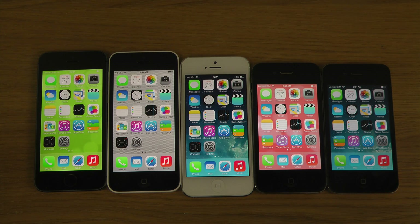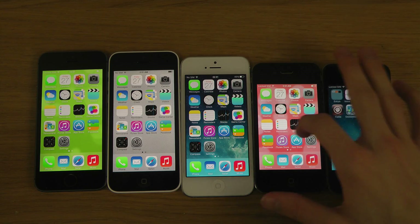Hey guys, today I want to do some speed testing with the Okla speed test app on these jailbroken iPhones: the 5s, the 5c, the 5, the 4s, and the iPhone 4.